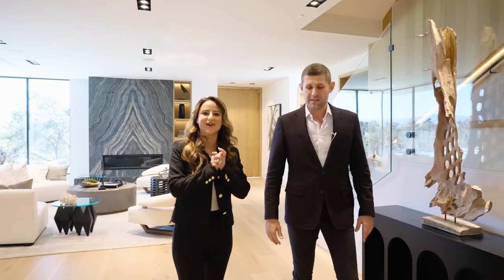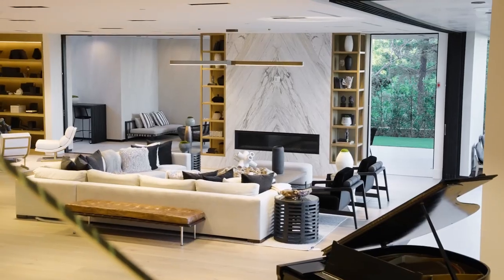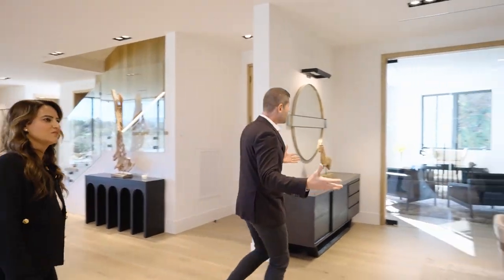We're going to walk you through to the heart of the home, where we have a formal dining room, kitchen, the beautiful great room, open to the outdoors with indoor-outdoor flow, and views from every side of this house. Let's go to the left here, where we have the formal dining room.